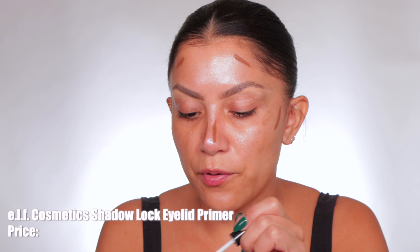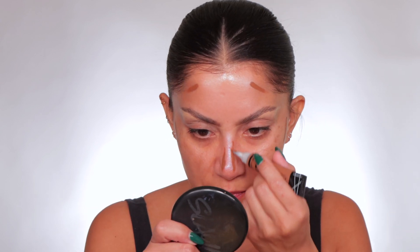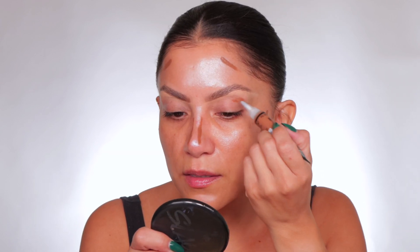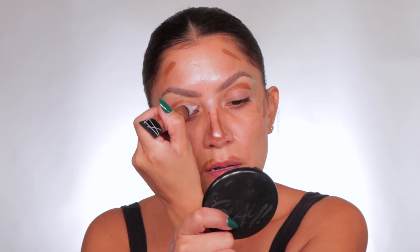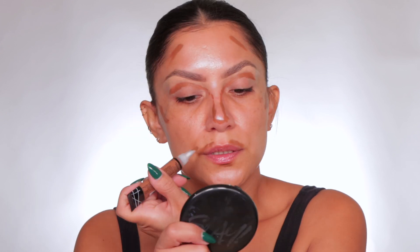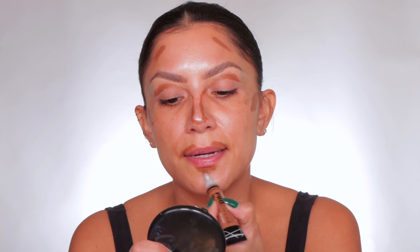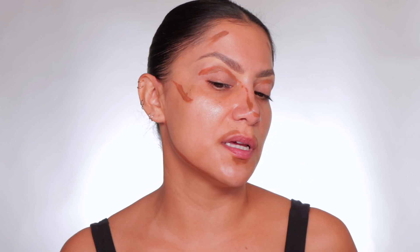I'm going to add a little bit of eye base primer. I like this one because it has a bit of a tint and I'm running out. So are we technically doing like a full face of LA Girl? I think so, right? And I owe you guys two videos, so this is one of them. Now we're going to go like this. I want to really shape very well here to create a little bit of shadow underneath.